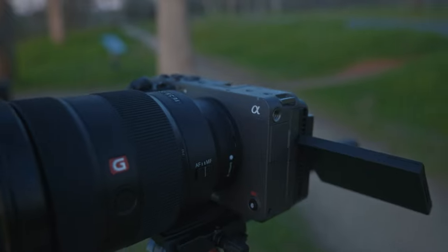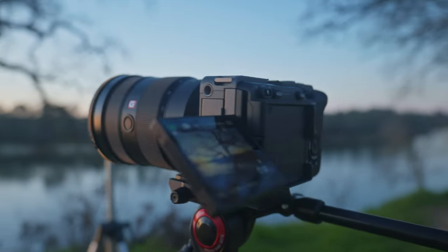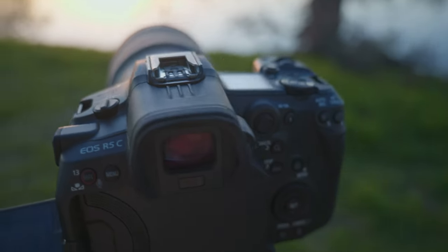That's going to do it for today's video. I know there's still a lot more to talk about between the FX3 and the R5C, so if you guys have any questions or want to know more about my personal experience using these cameras, let me know in the comments below — I'm happy to respond. They are both really great for what they do: the FX3 is reliable and really good for video, while the R5C is great for hybrid shooters and those who want a video-focused camera with great photo capabilities on the side.